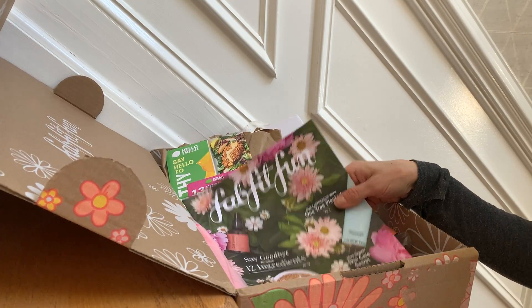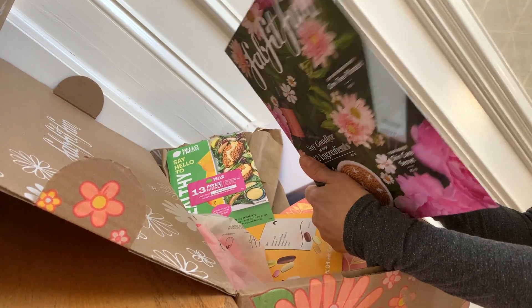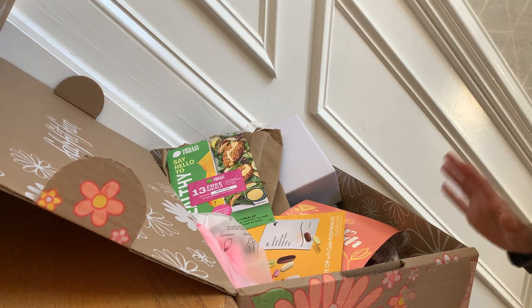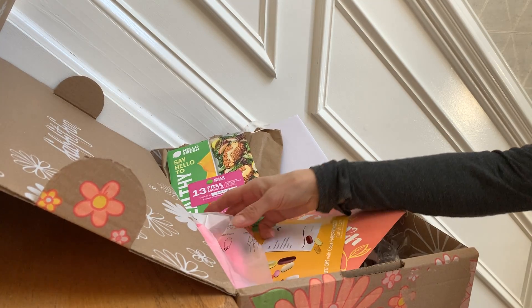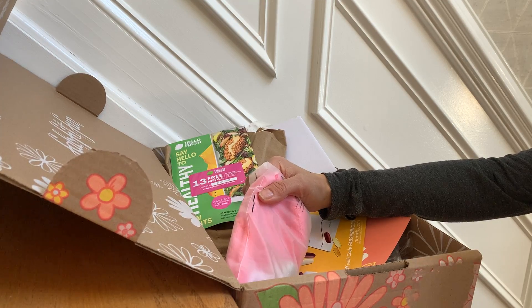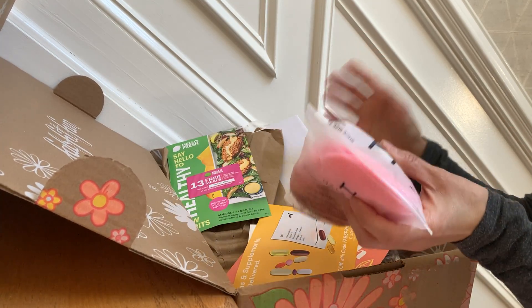They give you a little book with all the different options and customizations. And if you're an annual member, you get to customize first — that's why my box is so awesome. I was there the first second, and they give you the times and days on their website, so I got everything I wanted.